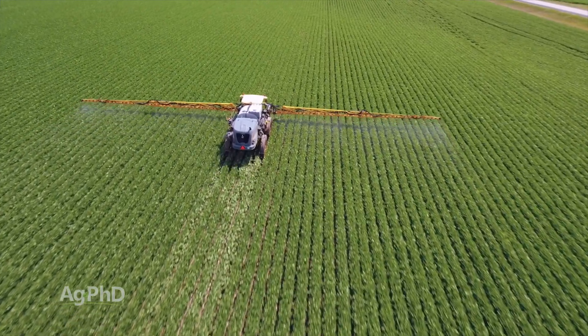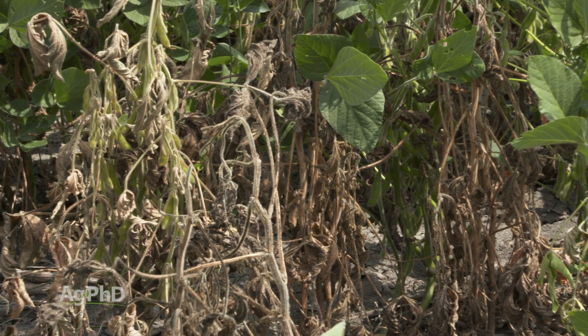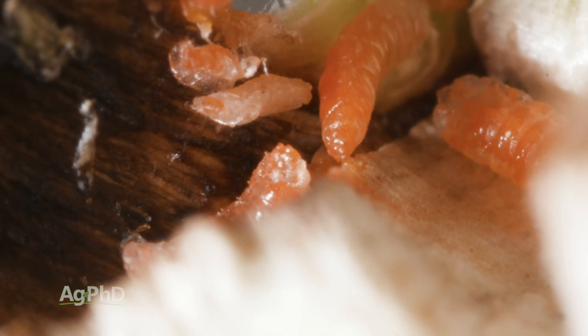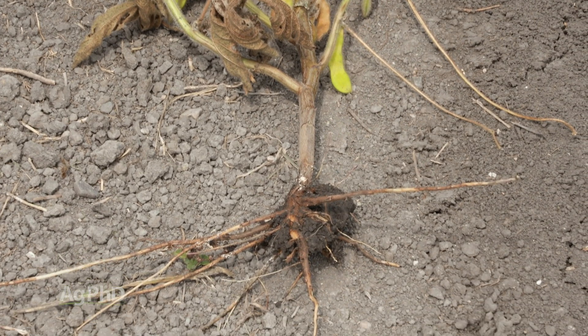This has been a real big problem in southeast South Dakota, northwest Iowa, northeast Nebraska, and we're seeing some in southwest Minnesota — and it's just expanding out from there. Unfortunately there are no Bt soybeans available to try to control this pest, so we're doing the best we can with cultural practices at this time.